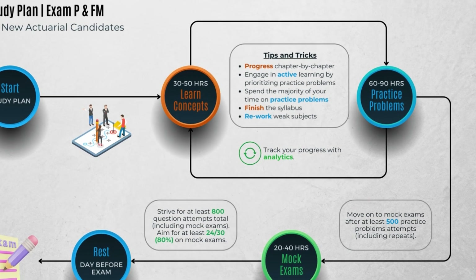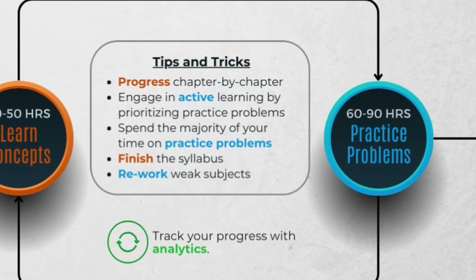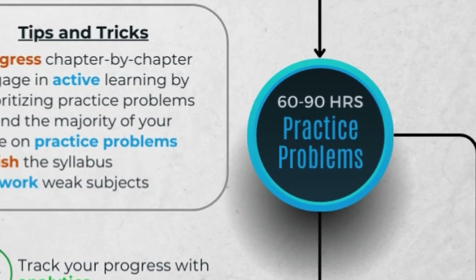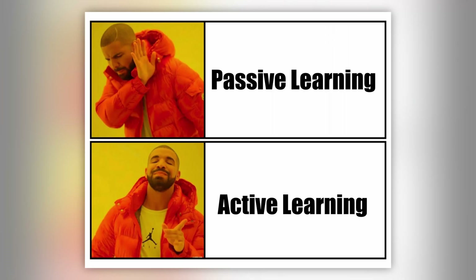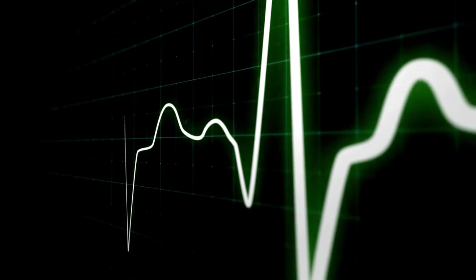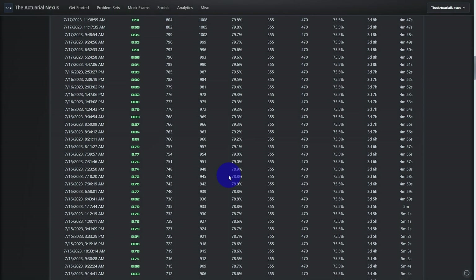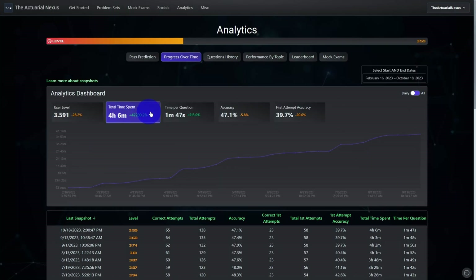Learning the concepts and solving practice questions go hand in hand. Personally, I would spend most of the time on practice questions because when you're solving practice questions, you're engaging in active learning, which helps you internalize the material faster than watching videos or reading texts. We mentioned that on average you need to answer at least 71% of questions correctly to pass. Generally, the more data you have on your study habits, the better you can monitor your progress. If you have a way to measure your accuracy rate as you study, that gives you a decent proxy to see where you stand relative to the pass mark.